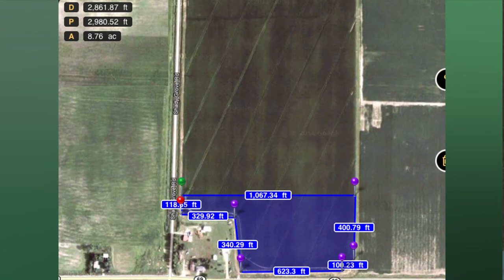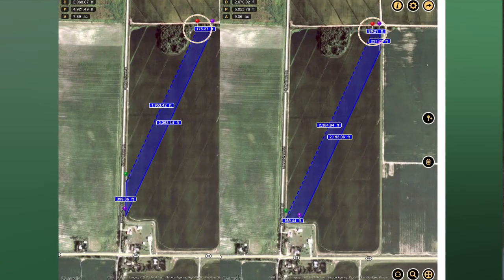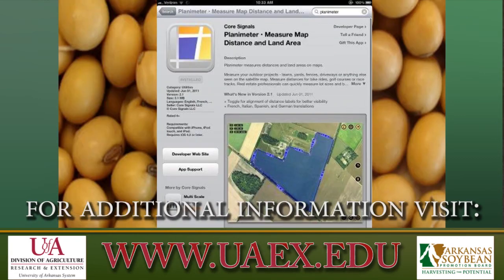These measurements are fairly accurate. I wouldn't trust any of the apps or mapping programs on elevations, but as far as distances, they're fairly accurate. I've walked it with a wheel and used a range finder alongside this app, and they're all very comparable.